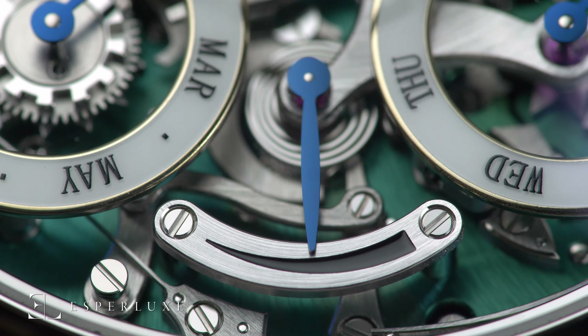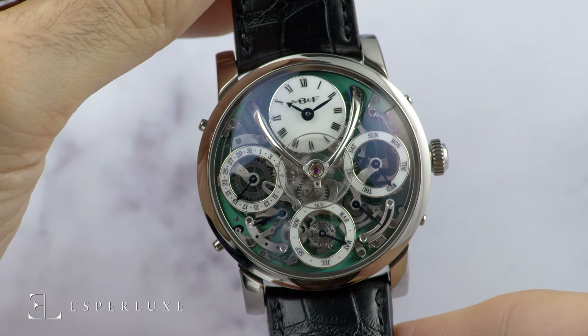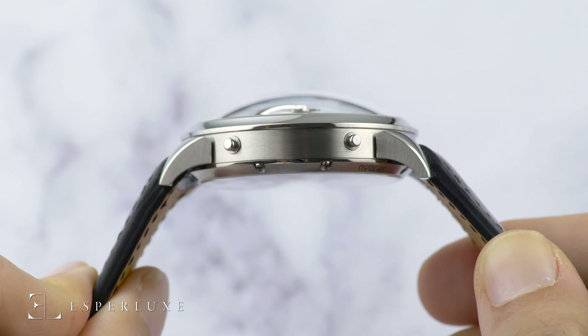If that wasn't enough, no more worries about an accidental catastrophe by adjusting your watch around midnight. The pushers on the LM Perpetual disengage automatically, ensuring no costly accidents occur.